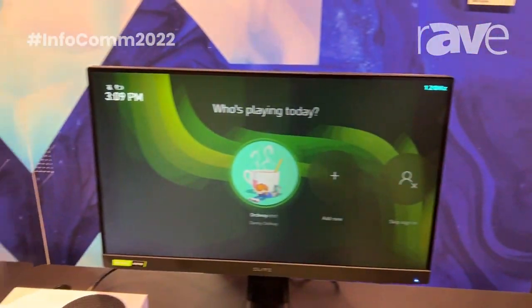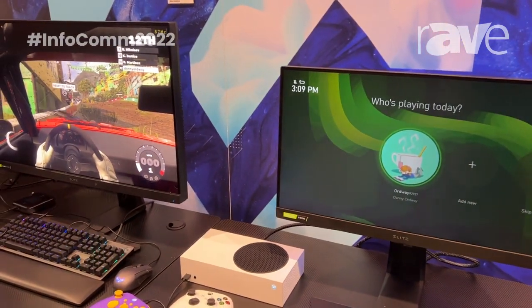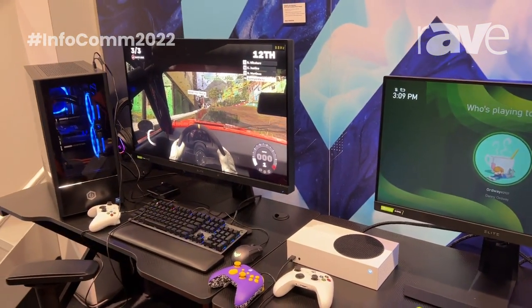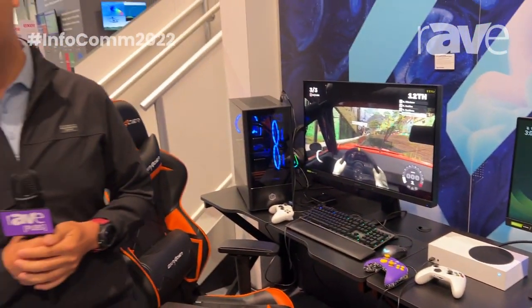In addition to all these great gaming displays, we also have our IFPs — interactive displays — for coaching and training purposes. For more information about ViewSonic eSports solutions, please go to ViewSonic.com.